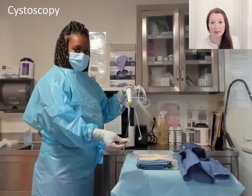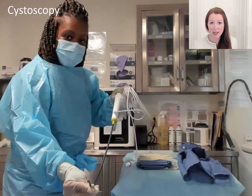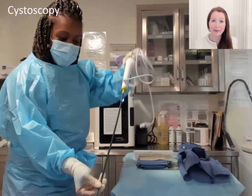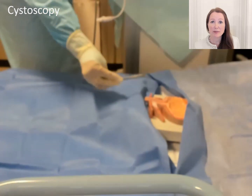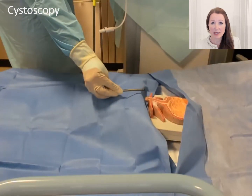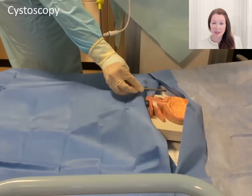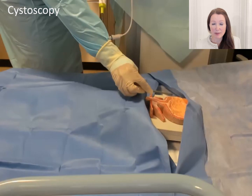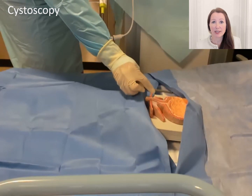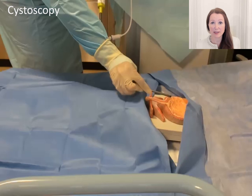The cystoscope can look intimidating at first, but if you look at the tip, it's actually just the size of a standard urinary catheter. This model represents your bladder. We prepare the surface by cleaning and can insert a numbing gel. When we put the camera into the urethra, it passes just as a catheter would, smoothly with lubricant gel. It's flexible to make it more comfortable, and also so we can see all aspects of the bladder, being careful not to miss anything on cystoscopy.